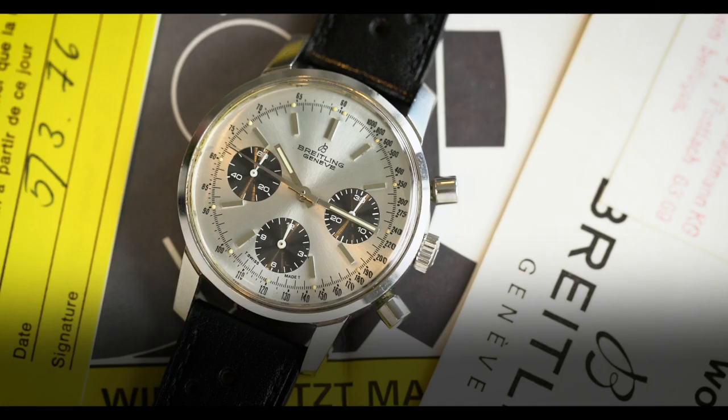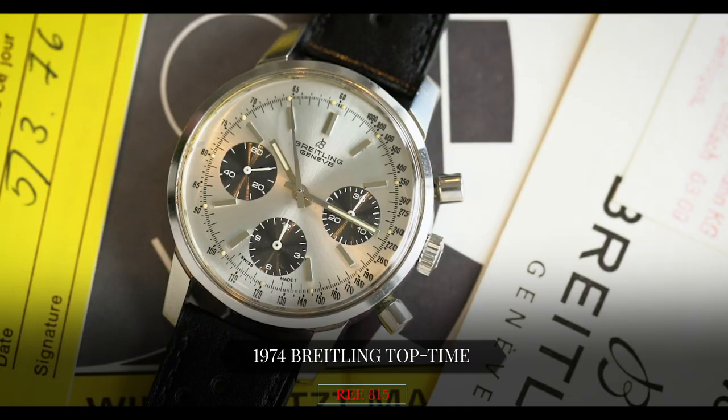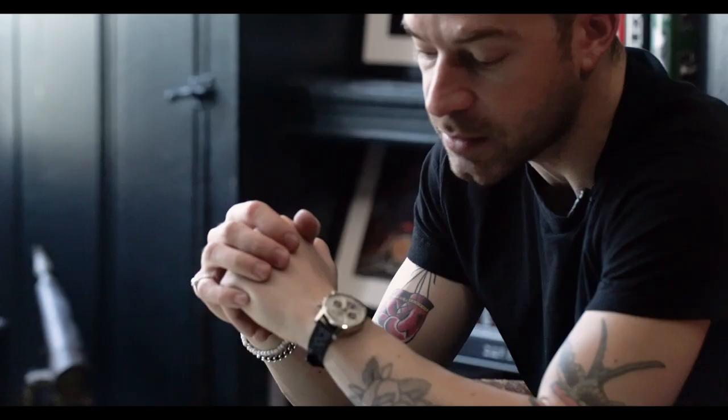Hey guys, it's Cam from Craft & Tailored, and in this episode of What Is On My Wrist, we're talking about a 1974 Breitling Top Time Long Playing chronograph. The reference is 815, and this one is full set. It's worthy of some talking about because it's on my wrist.